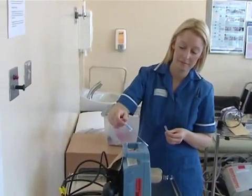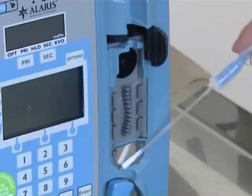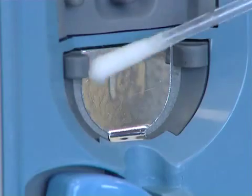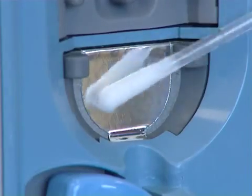The infection prevention and control team recently sent link workers out to their own ward areas to swab equipment such as drip stands, commodes, and IV infusion pumps using SystemSURE Plus. Although the equipment on visual inspection actually looked clean, some of the scores for the equipment were a lot higher than expected. This highlighted to staff working on the wards that it really is important that they clean equipment regularly and with appropriate products.